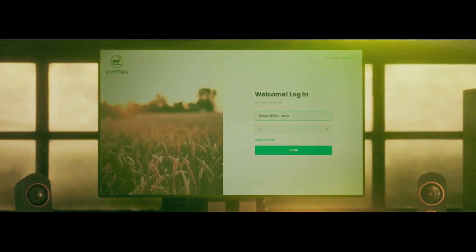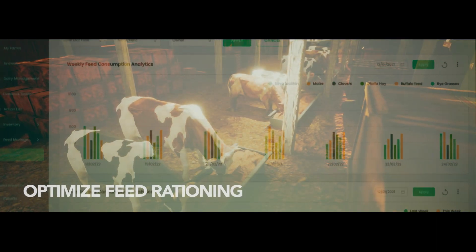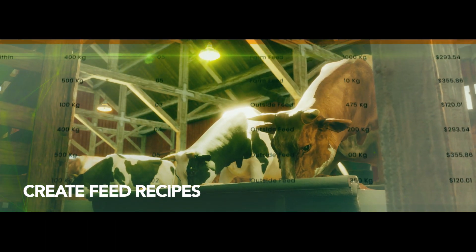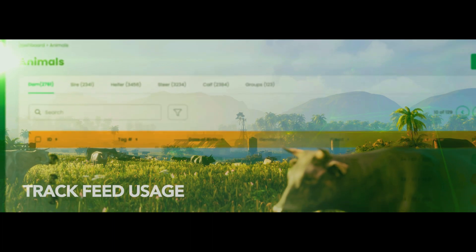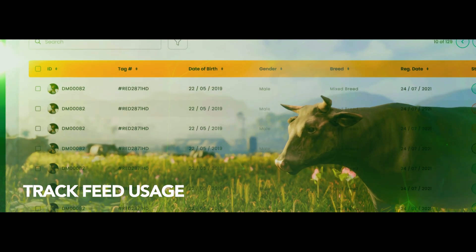Now, with the power of the Dimitra Livestock Guru platform, they can optimize feed rationing and distribution, create feed recipes based on their cattle's real-time nutrition requirements, helping their farm consistently meet benchmarks for milk or beef quality, and track daily feed usage, monitoring which animals were fed and which ones need food.